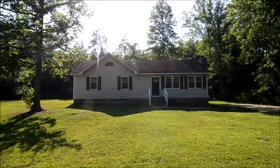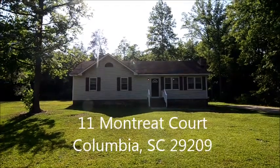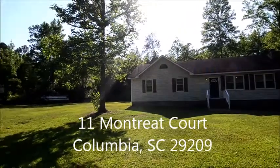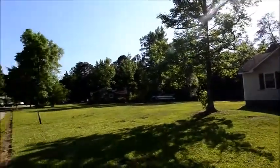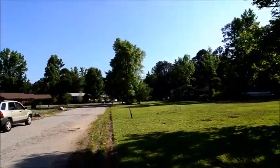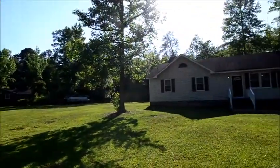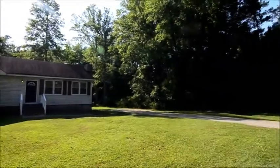Welcome to 11 Montreat Court, this charming three-bedroom, two-bath home with a rear deck and a large yard. It sits on the end of a cul-de-sac street in the Mountain Brook neighborhood in Southeast Columbia, off of Bleasburg Road.